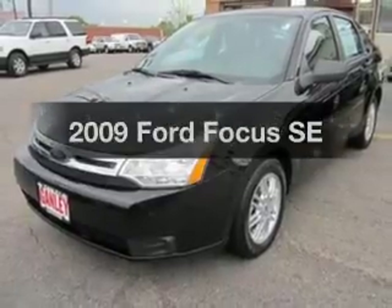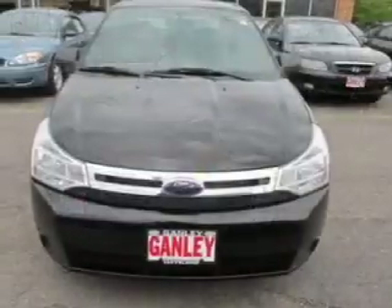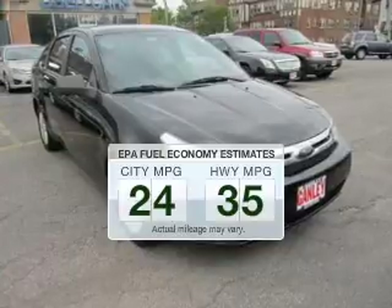Check out this 2009 Ford Focus. This is the set of wheels you've been looking for. Run all over town and back home again without worrying about filling up when driving this fuel-efficient ride.